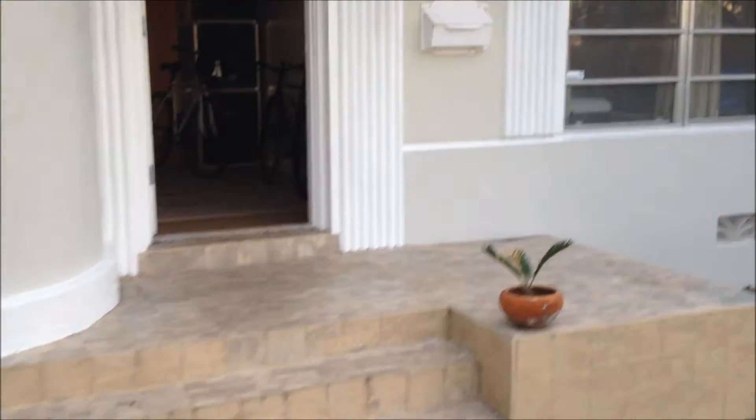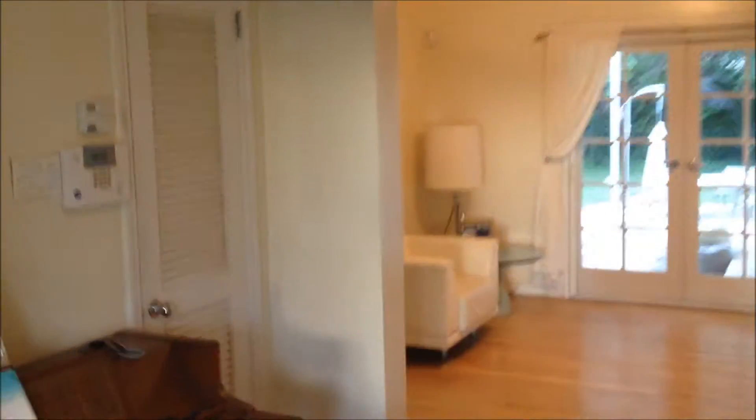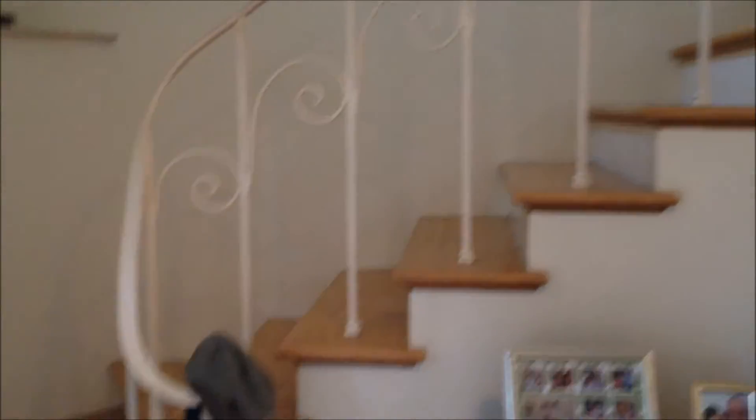It's two stories and this is the main foyer area here. Stairs going up.